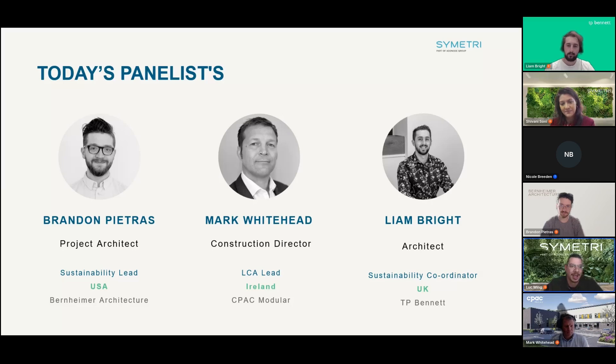Our panelists today include Randon Petras, sustainability lead in the US for Bernheimer Architecture; Mark Whitehead, construction director and LCA lead for CPAC Modular in Ireland; and Liam Bright, architect and sustainability coordinator at TP Bennett in the UK.